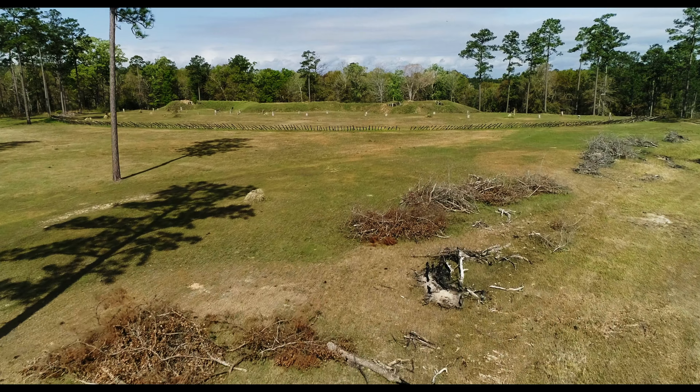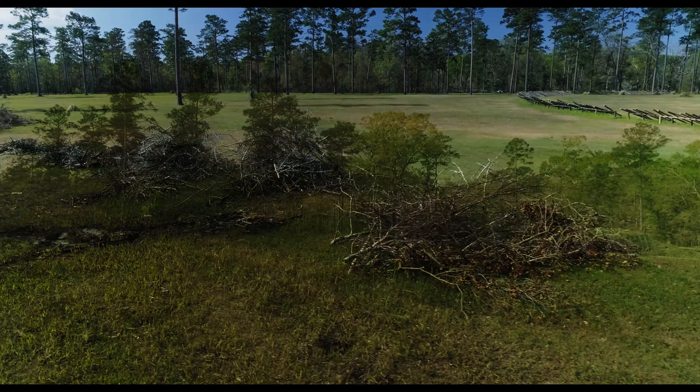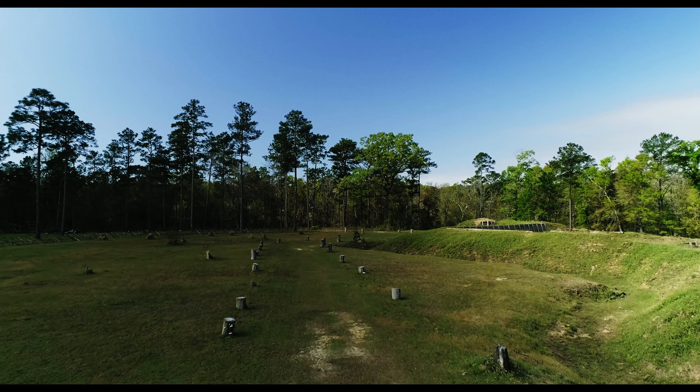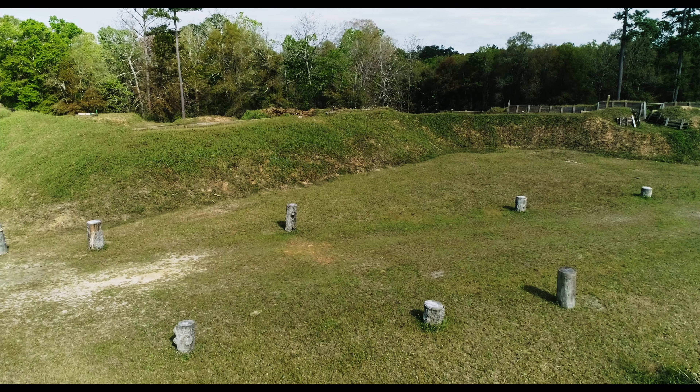Confederates had placed a number of obstacles to approach in front of Fort Blakely at the time of the battle. These included some of the trees felled to create the open ground in front of the fort, land mines, and even telegraph wire strung between some of the stumps of the trees that had been cut down, to slow any potential attacking force.